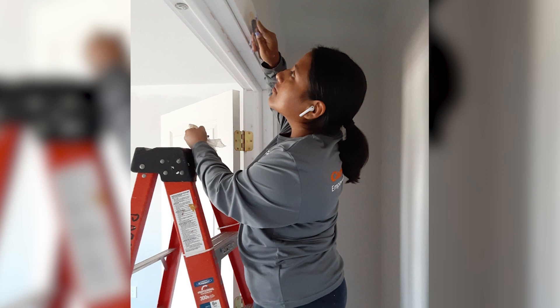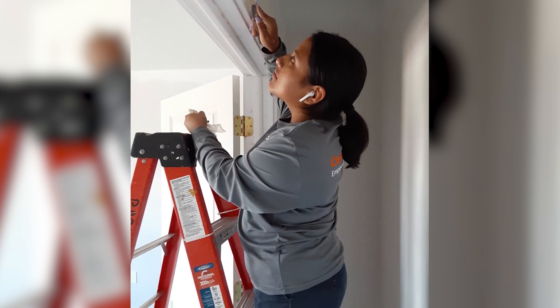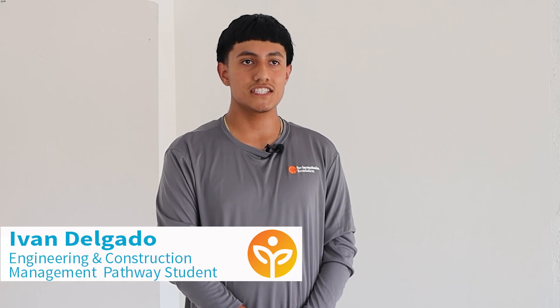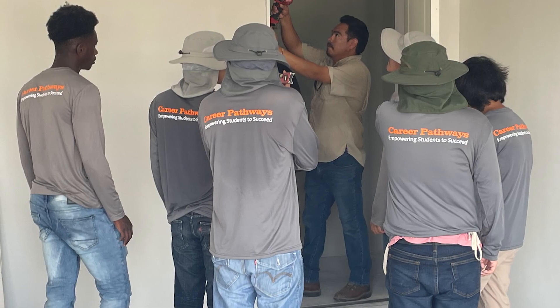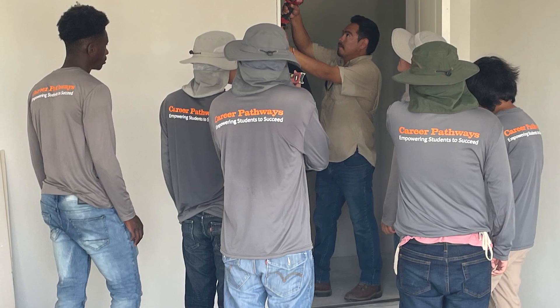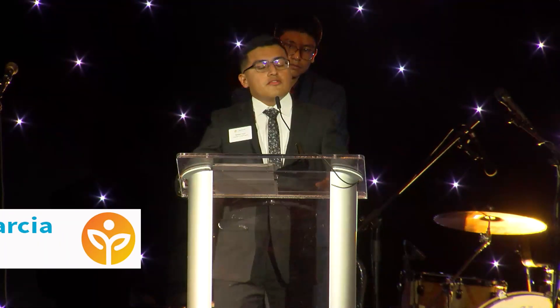they're able to learn from the bottom up, learn the different trades, and get much more exposure than they would going on to a job site with any other business. It's taught me many things — teamwork, leadership, staying consistent, staying focused. There are tips and experiences here that I learned from the real guys working here, so it's taught me a lot.